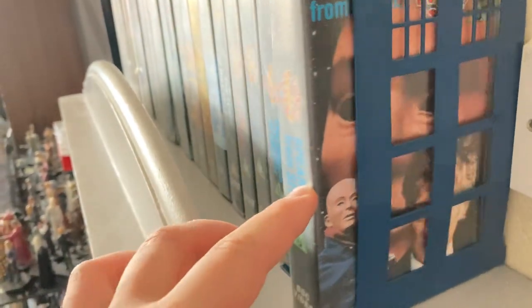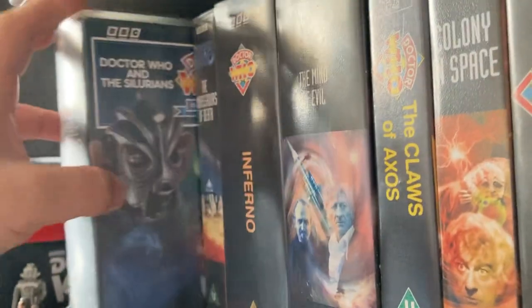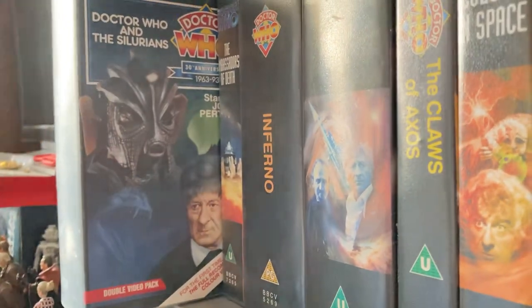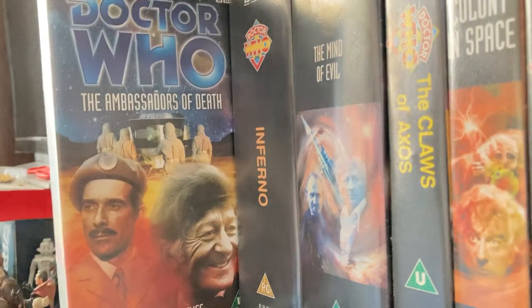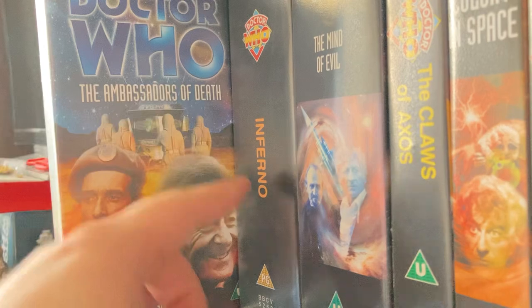'Spearhead from Space' I got from the Facebook marketplace site. 'Doctor Who and the Silurians' I also picked up on that Facebook site. 'The Ambassadors of Death' came from a charity shop in the same box as 'Inferno', so in that box I managed to complete the whole of Season Seven on VHS.